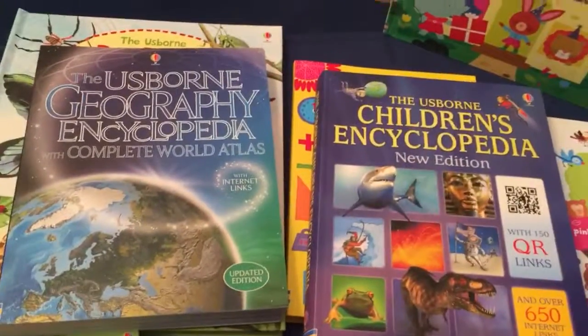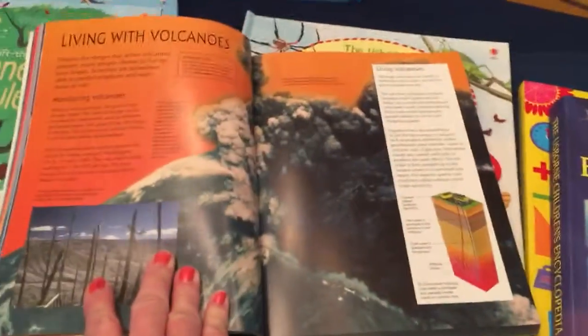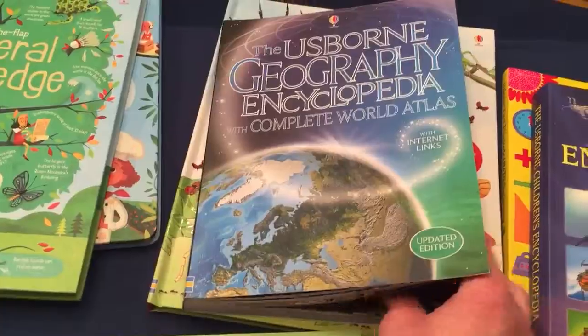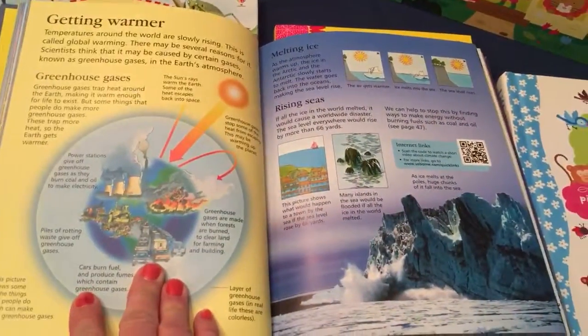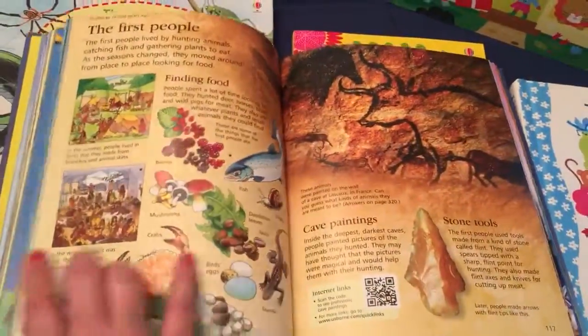My table's kind of small so I couldn't fit a lot, but we have lots of encyclopedias. They have internet links inside that take you to a page that is totally safe to learn more information about what it's telling you on the page. That's the geography encyclopedia. This one is for children — the children's encyclopedia. This one is so great — still lots of information but not too much, and bright pictures.